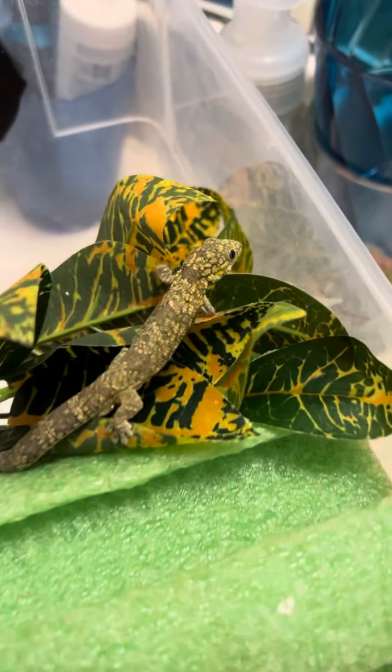He lives in a very small enclosure. He has his little plants, a little ledge. He's in a bin because he is so tiny. He has a tiny little piece of cork bark, a little suction cup there, and this is for ventilation.